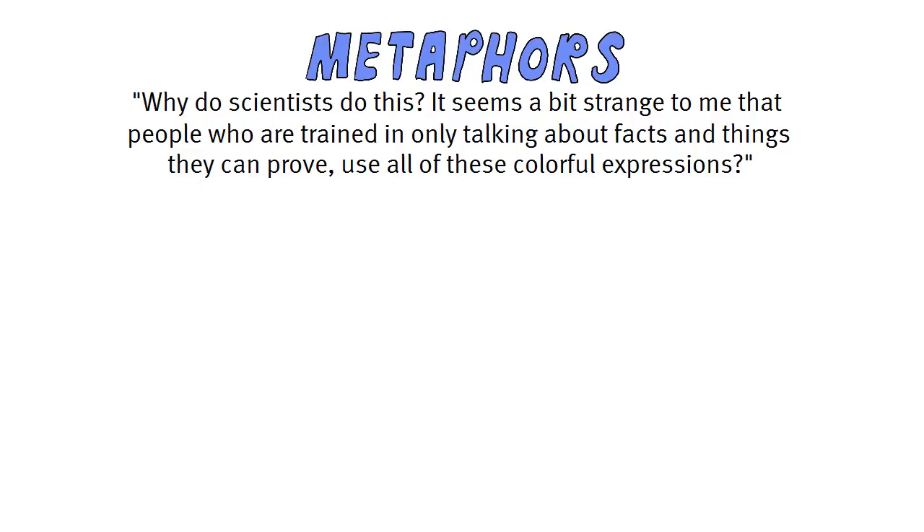Quite some metaphors have passed in these last weeks: fourth estate, hypodermic needle, the media agenda, to name just a few. Why do scientists do this? asked one student. It seems a bit strange that people who are trained in only talking about facts and things they can prove use all of these colorful expressions.